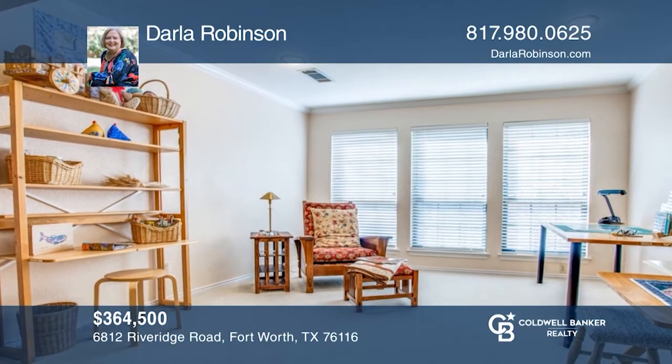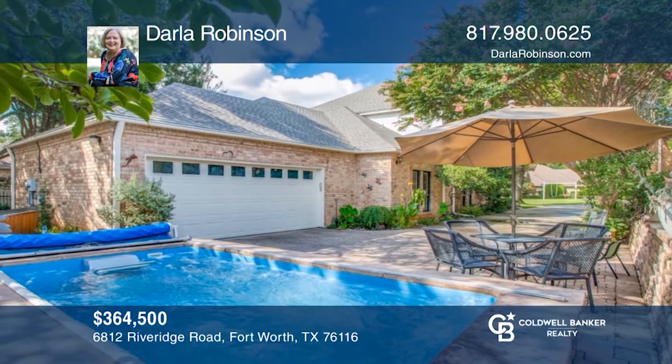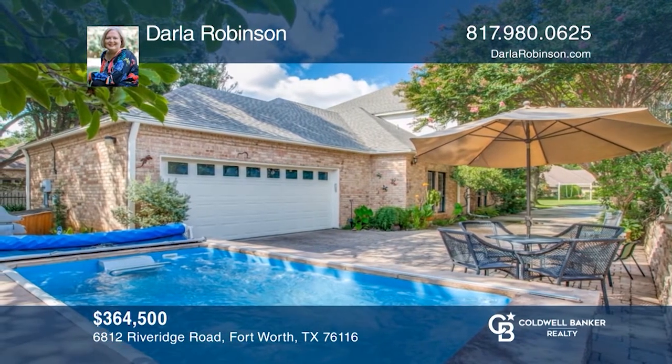RCCE has a very active volunteer neighborhood association. Don't miss your chance. Plan a tour with Darla Robinson today.